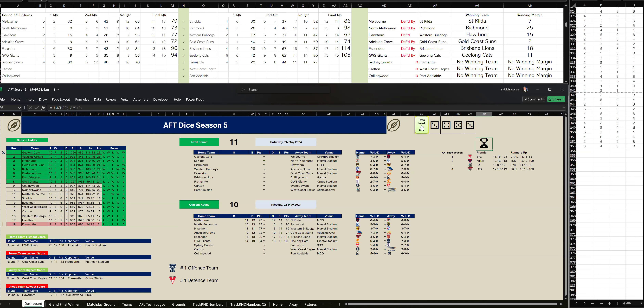Third quarter: Fremantle have kicked five goals, three to Sydney three goals, four. Fremantle are in front at three-quarter time by seven points. Let's go to the last quarter to see who wins.